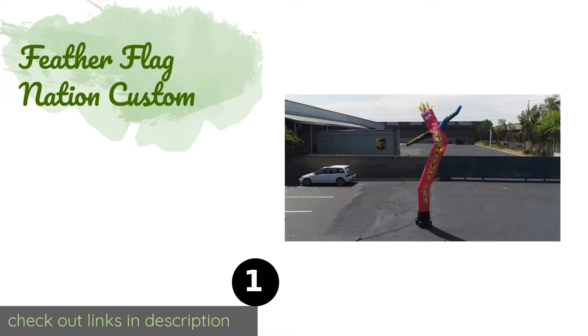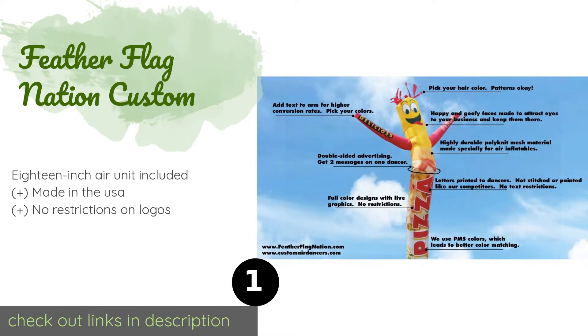The first product on our list is Feather Flag Nation Custom. If you want a tailored design that's perfect for your business, the Feather Flag Nation Custom lets you submit personalized artwork including color and text. You'll be the only one in the world with this exact character, ensuring you stand out on a crowded block. The price is approximately $300.